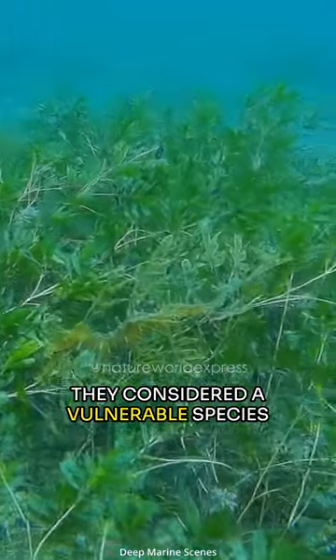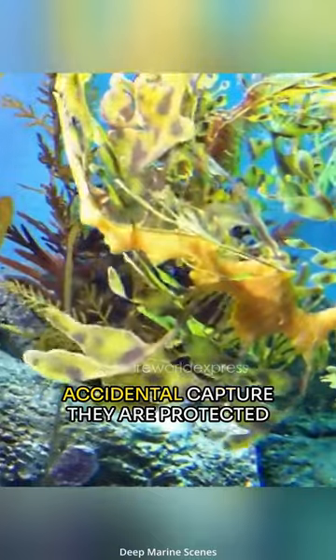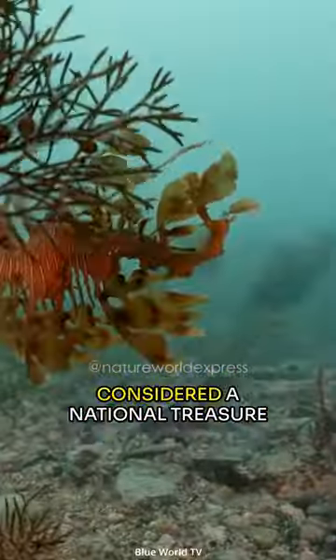They are considered a vulnerable species due to habitat destruction and accidental capture. They are protected by law in Australia, where they are considered a national treasure.